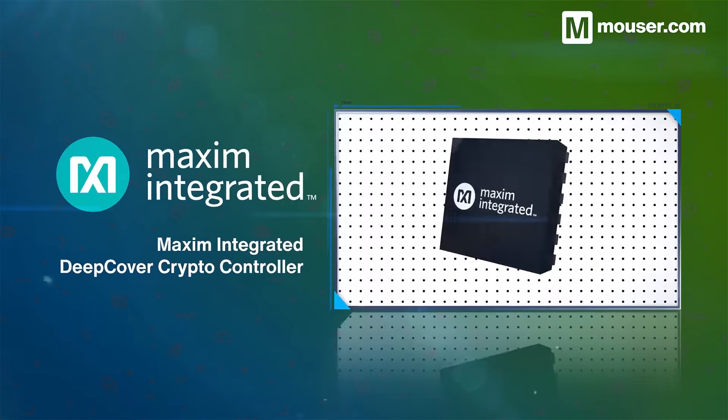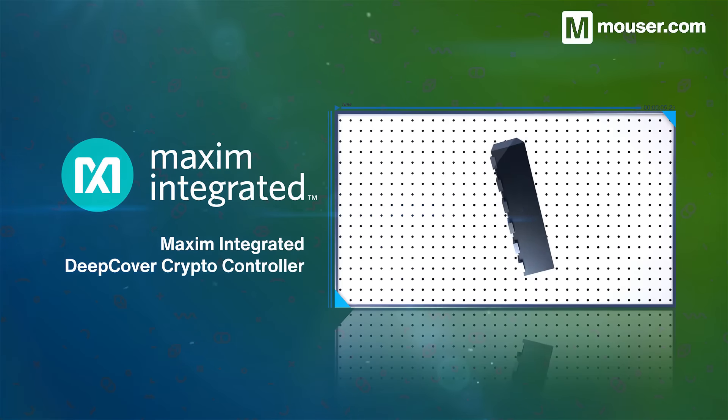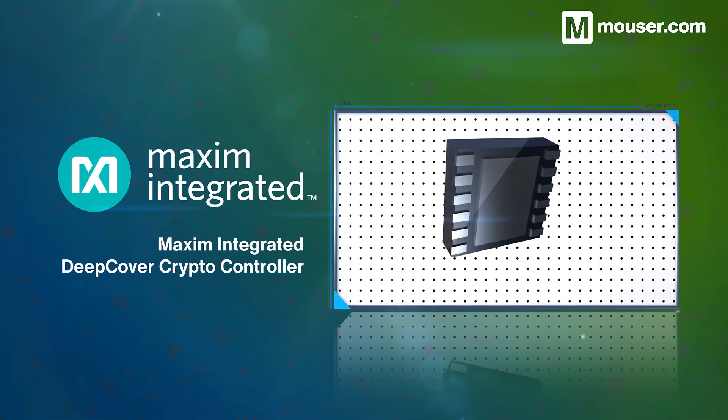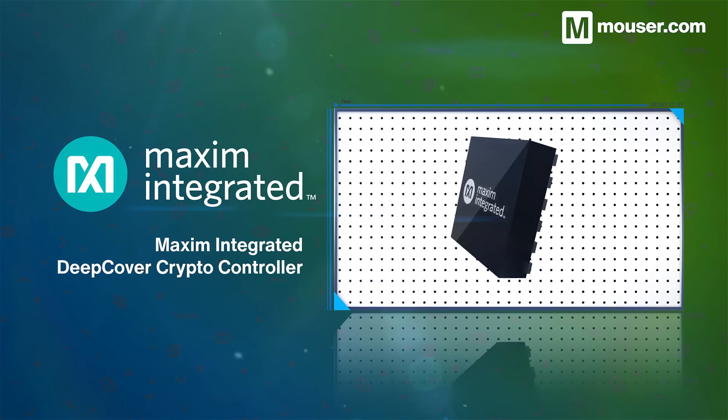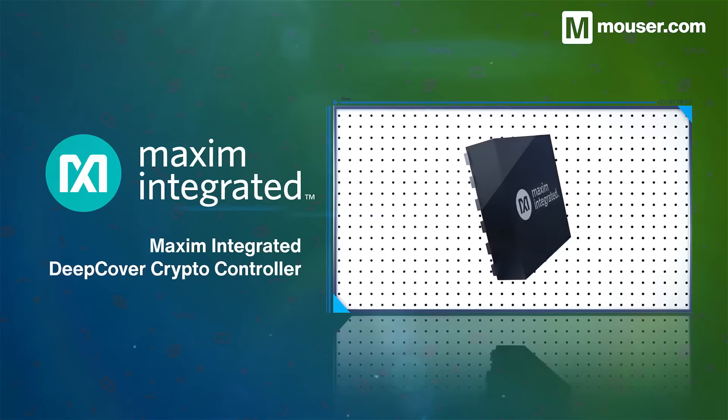A dedicated security coprocessor adds system security without computational overhead. The Maxim Integrated Deep Cover Crypto Controller provides turnkey cryptographic functions and high-speed communication with a host microcontroller, and includes onboard storage for protected data.